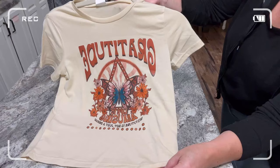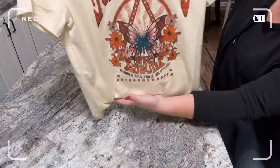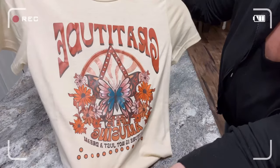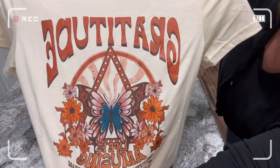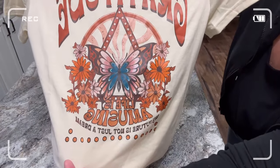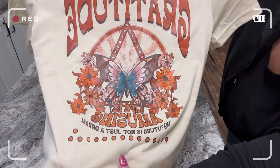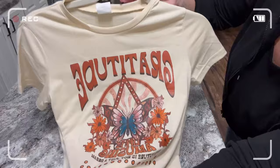This gratitude graphic tee is made really nice, runs true to size, and we paid $5 and something for it. Where can you get a shirt for five bucks these days? I would highly recommend washing it inside out and hanging it to dry.